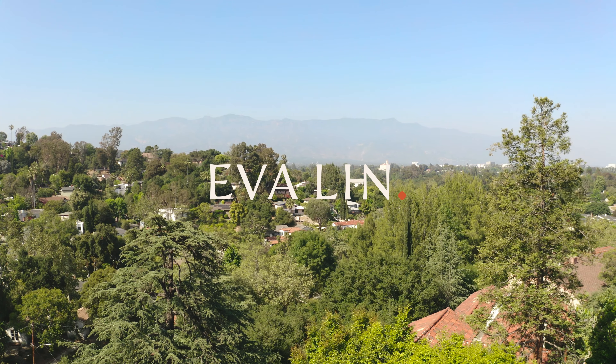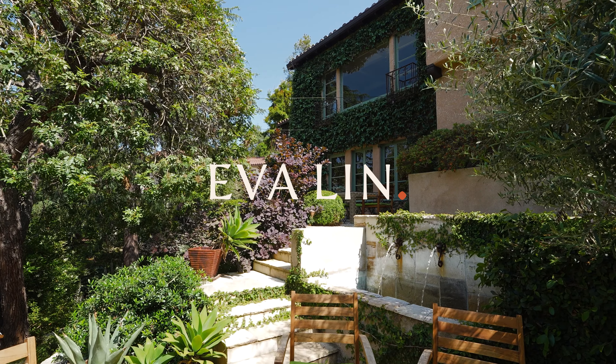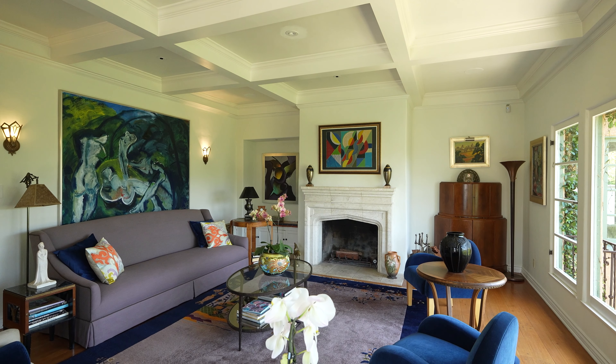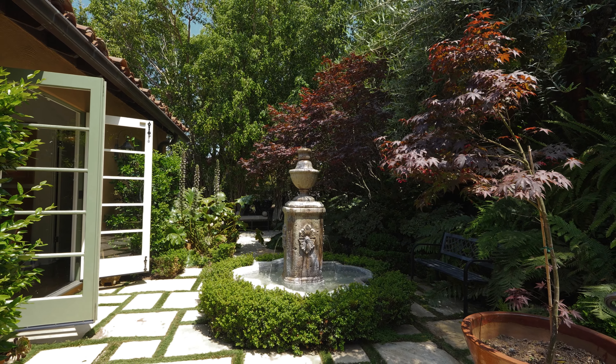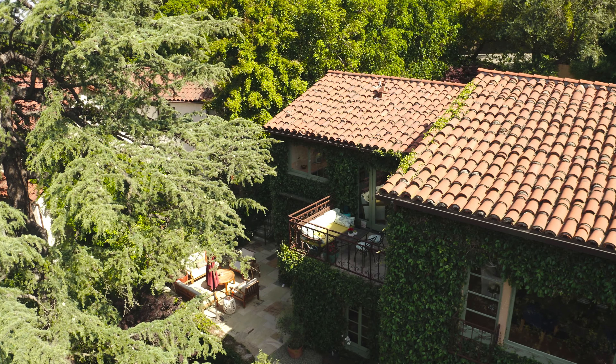Welcome to 1557 Poppy Peak Drive, a Spanish-style retreat offering exquisite beauty and serenity. From the stunning interiors to the lush landscaping to the breathtaking views, this dream home will enrich your life in so many ways.